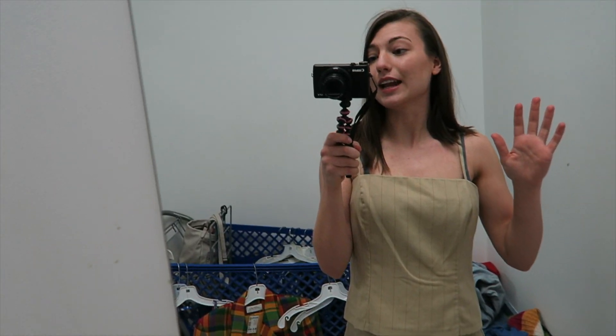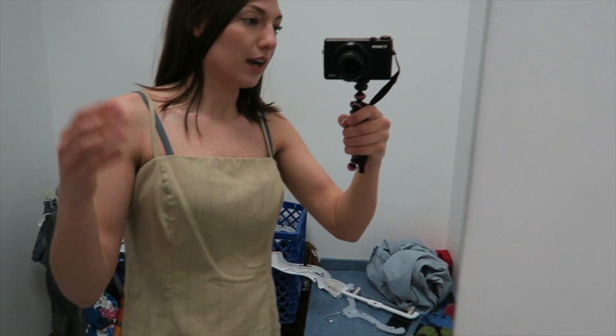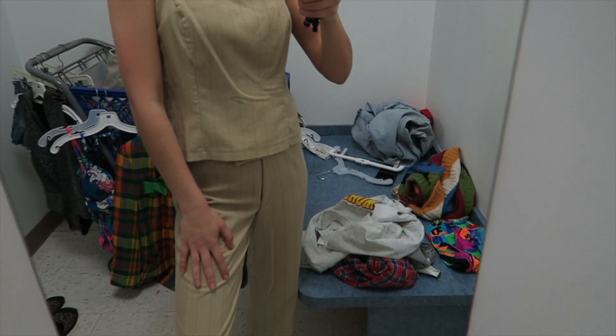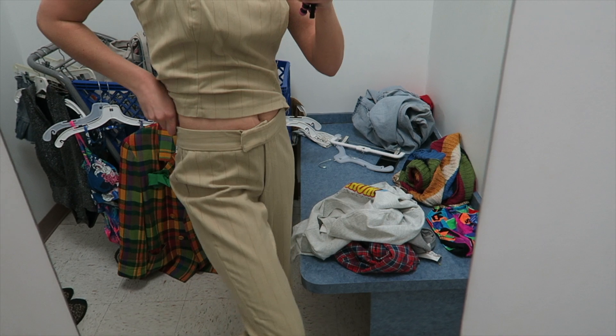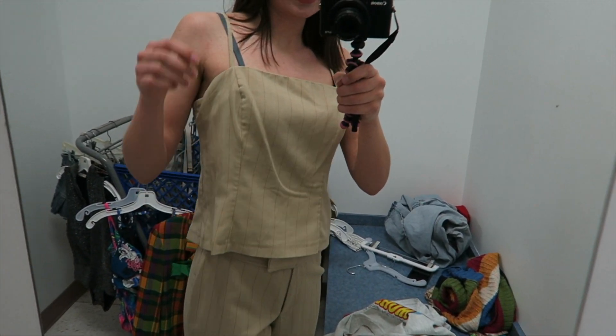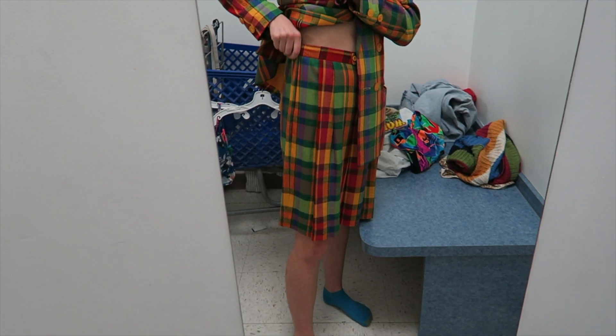So ignore the fact that I look like a grandma right now, but this is a two-piece set and I actually found it split up. I saw the top and thought it was kind of cute but it looked too big, so I didn't put it in my cart. But then I found the pants, and the pants look like they fit — which they do. Then I went back and grabbed the top. You guys, let's just take a second — I look like a clown.